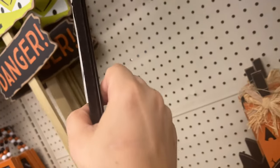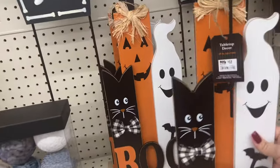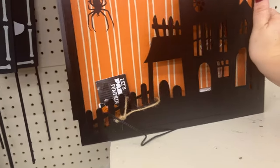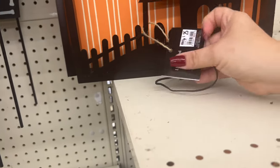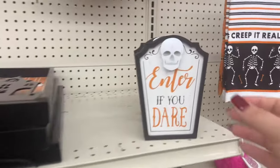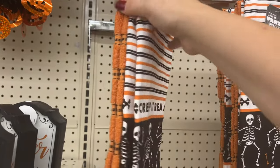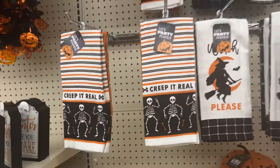The 'Boo' sign with the little cat is $12. 'May Your Days Be Scary and Fright' — yes, we want scary! Twenty-five dollars for that one, and this one lights up. Five dollars for this item, six dollars for that. They have all these darling kitchen towels — a two-pack for six dollars, very nice quality. They say 'Keep Creep It Real' and 'Witch Please.'